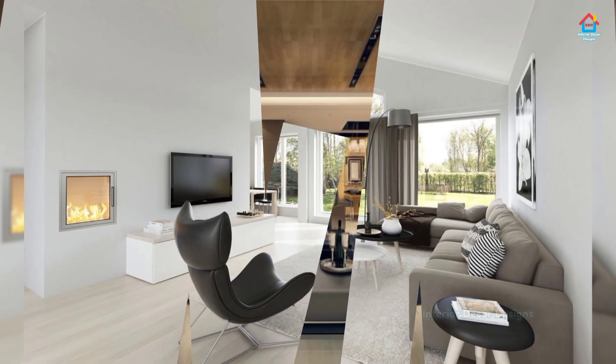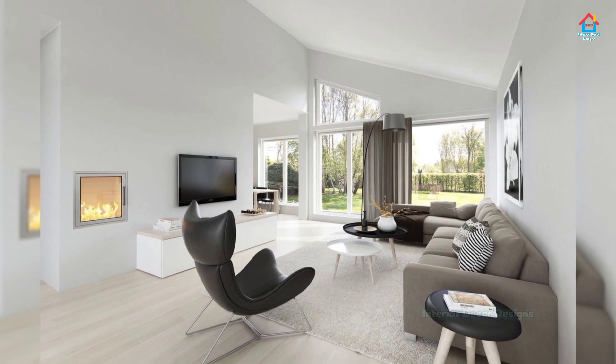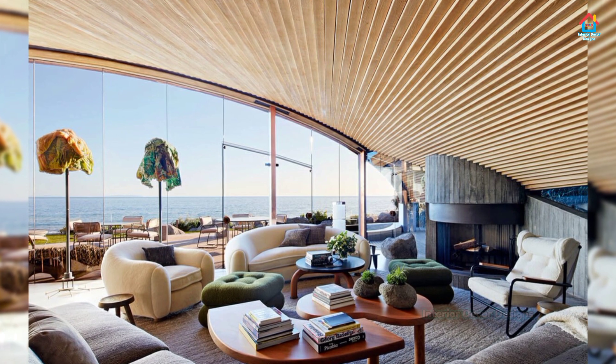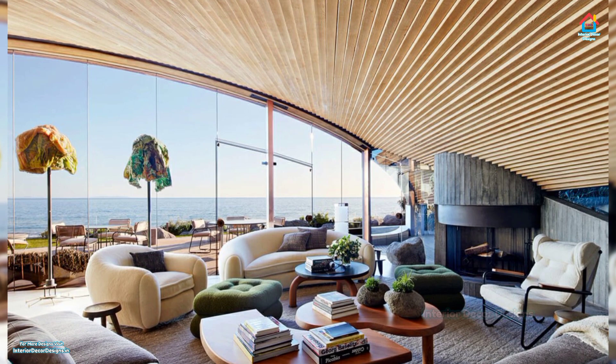The living room is arguably one of the most important spaces in your home. It's probably where your family gathers at night, where you wind down on a Saturday afternoon, and where your guests first rest their eyes when entering your home.